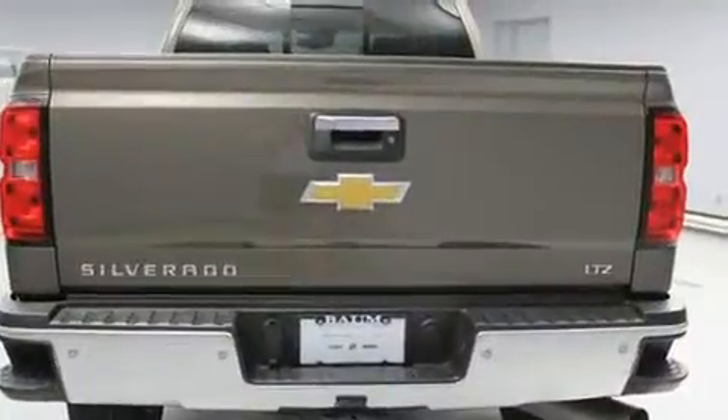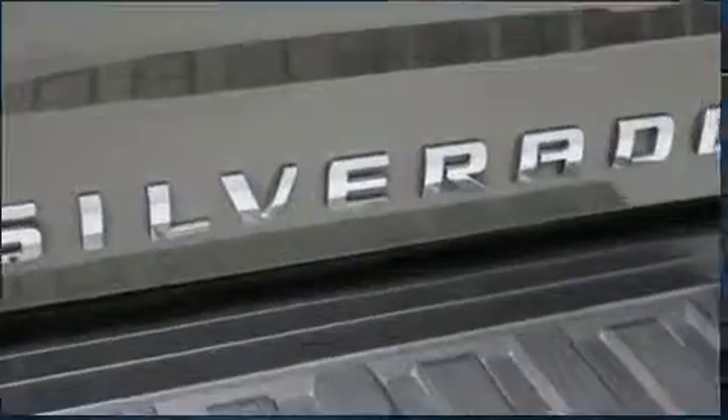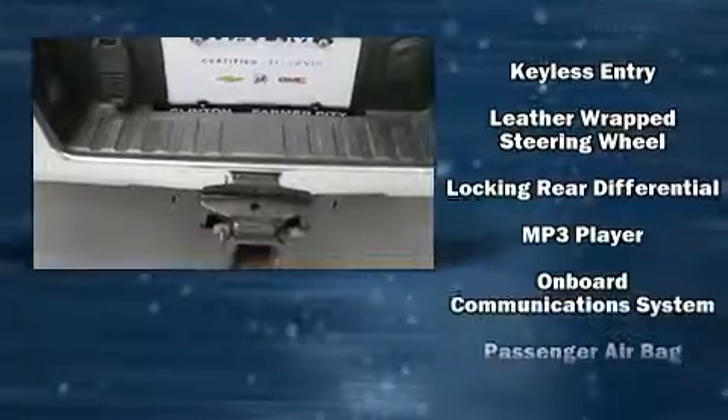Amenities include leather upholstery, delay-off headlights, front and rear reading lights, a power seat, an outside temperature display, skid plates, a trailer hitch, and seat memory.